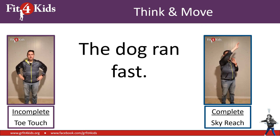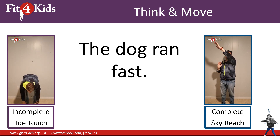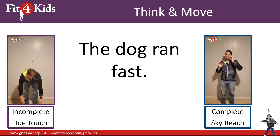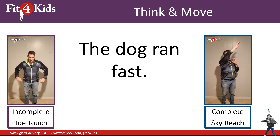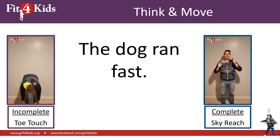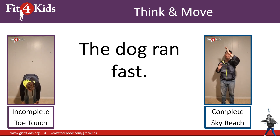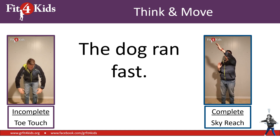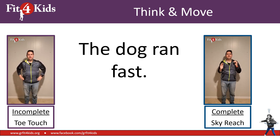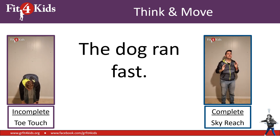The dog ran fast. Is that incomplete — toe touch — or is it complete — sky reach? If I look closely, it looks like you are sky reaching. I hope you were sky reaching. Awesome, you're correct. The dog ran fast is a complete sentence. That's why you're sky reaching.